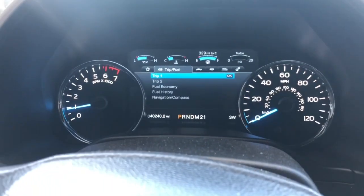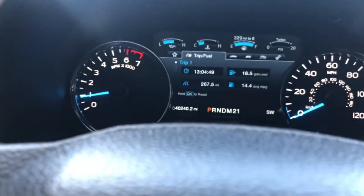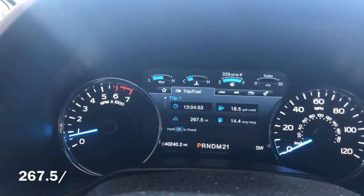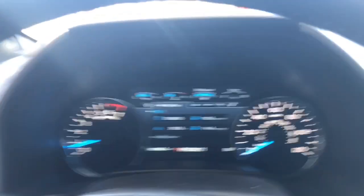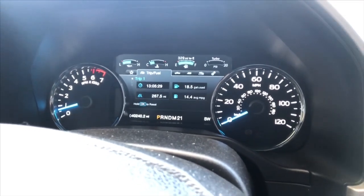So the truck says 14.4. Trip one is 267.5. So we'll bring it to 267.5 divided by 20.006 equals around 13.3. The truck said it got 14.4, so that's pretty wrong.